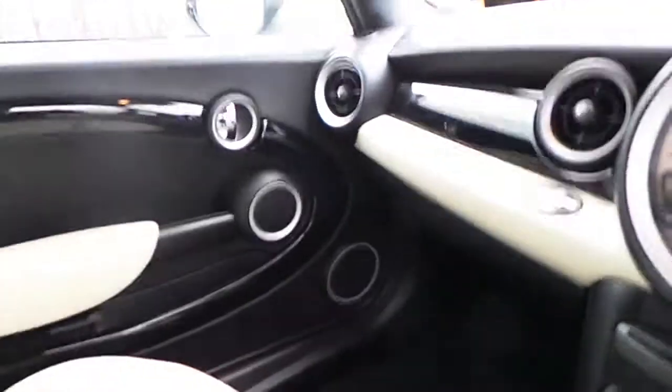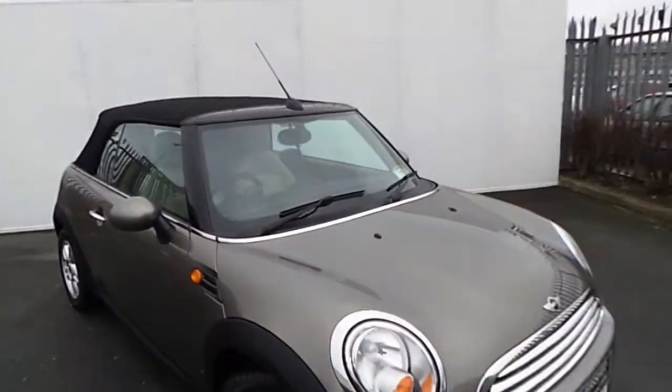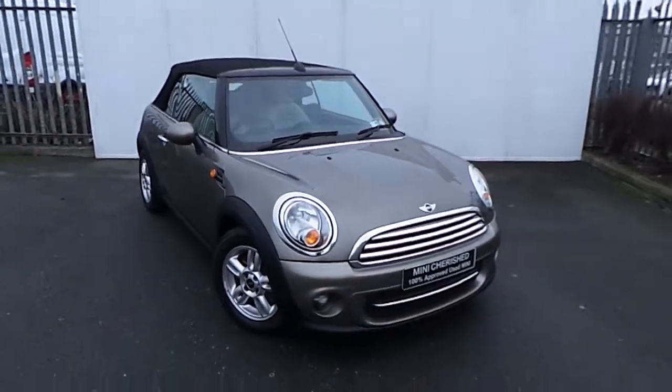If you'd like to view or even test drive this vehicle, please come out and visit today. We're located at Junction 5 off the M50. Or call one of our sales team on 864-777-777, or go online at JoeDuffyMini.ie. Thank you.